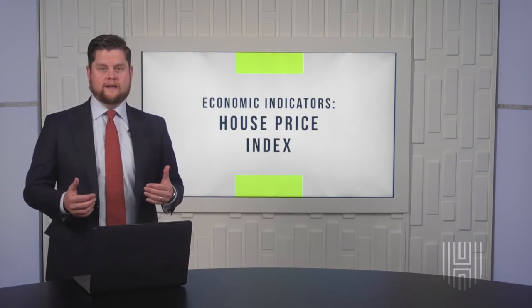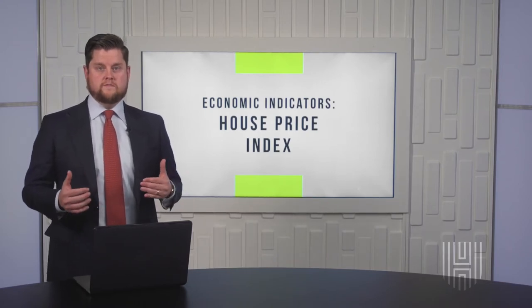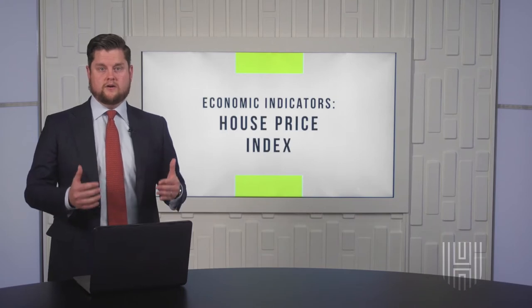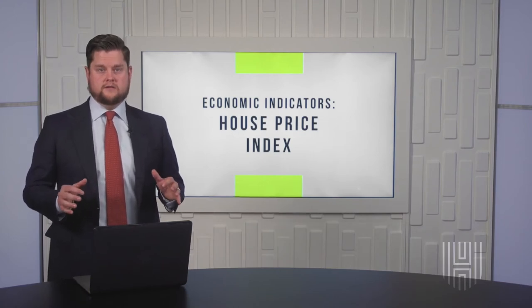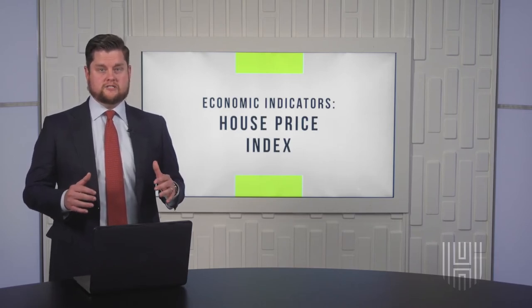The House Price Index is a weighted measurement. What this index measures is the movement of prices for repeat sales in single-family homes. The House Price Index tracks change in price for single-family homes that are being sold for the second or more time. These are not new homes that the House Price Index tracks.